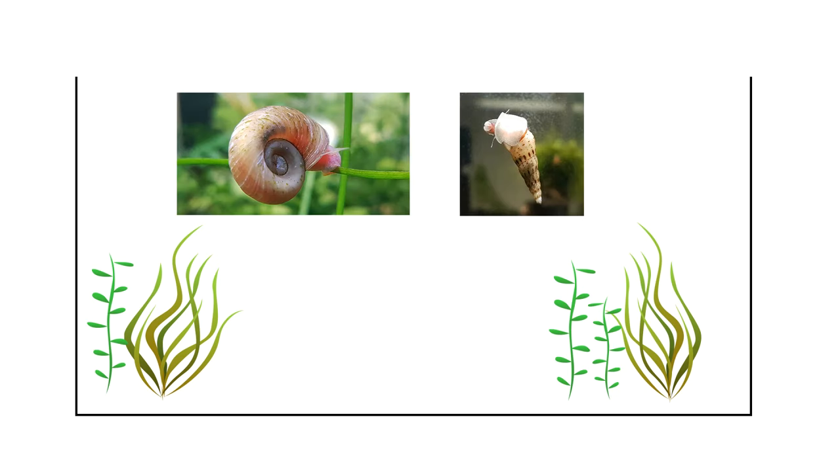If you want to be more safe and make sure uneaten food gets eaten and broken down, you can add snails to your aquarium. If you're not sure what snails to get, check out these videos in the top right corner of your screen. Most people hate snails, but I feel that snails' advantages outweigh their disadvantages by far, and you can really consider keeping them.